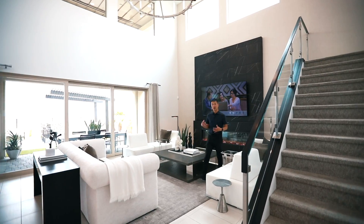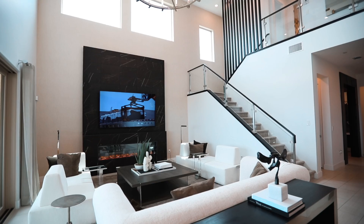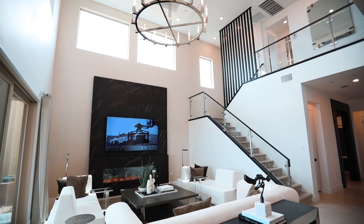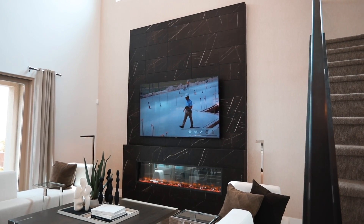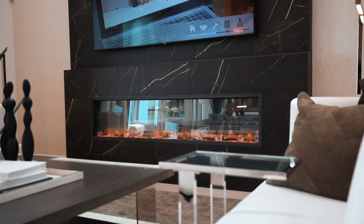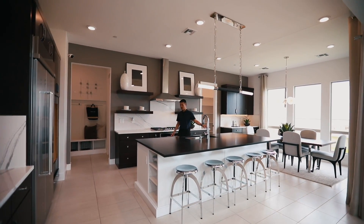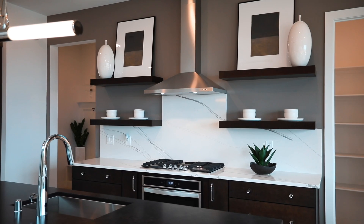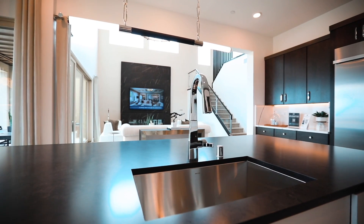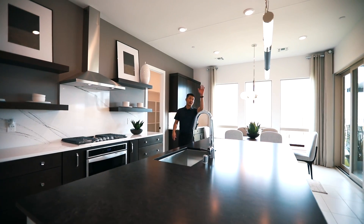Now you're entering the family area — stairways with glass railings to go upstairs and super high ceilings. Now you're in the family room, coming into the kitchen. Of course, quartz countertop, appliances — stainless steel whirlpool — and then love that chandelier.